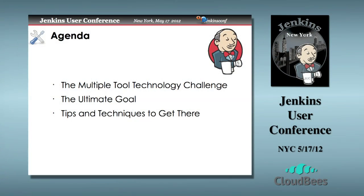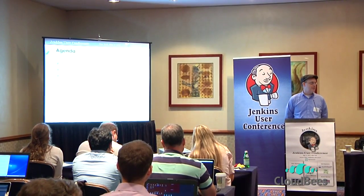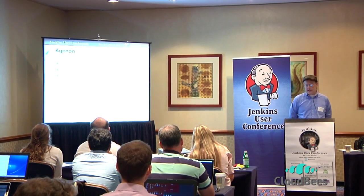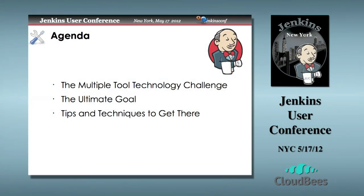It's going to be a fairly simple agenda: the Multiple Tool Technology Challenge — what exactly is that. If you're not familiar with it, I suspect you each are, though possibly in different ways. I'll speak to what it means in my particular role. What are our ultimate goals in the development automation, build automation space? Some tips and techniques to get there — hopefully practical things that you can take away. And it will be a conversation, so dialogue as we go along is perfectly fine. We'll also have the opportunity for questions at the end.